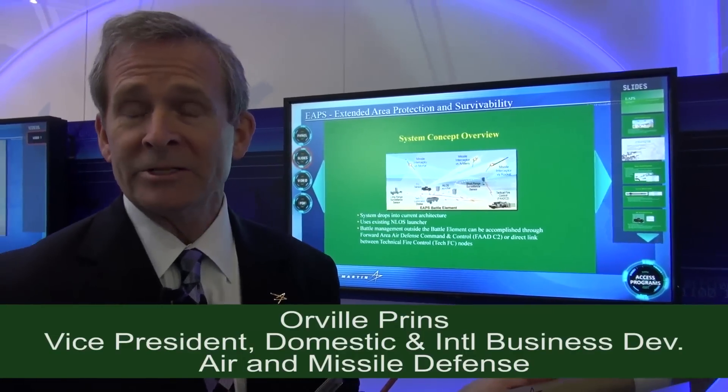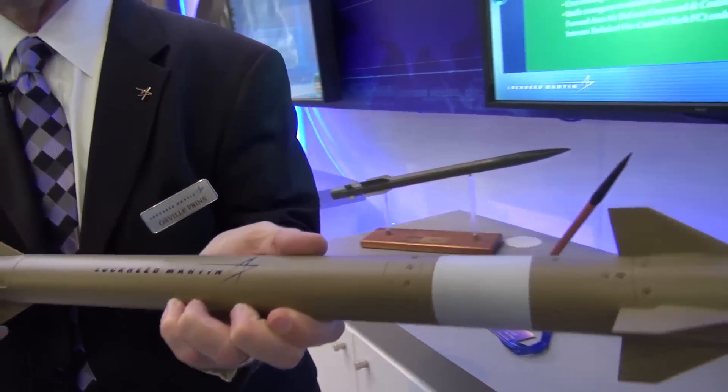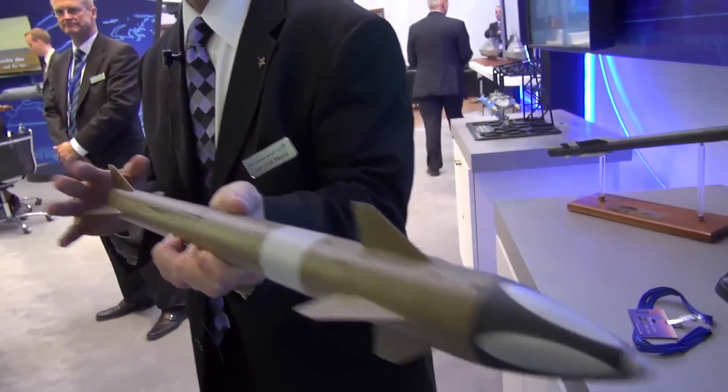What I'm holding here is the actual interceptor that's part of that system. This interceptor, which is full-scale — about 26 inches long and 5 pounds in weight — will intercept rockets, artillery, and mortars.